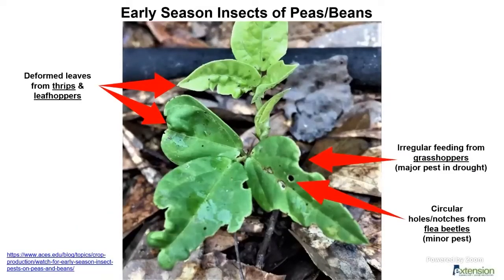For peas and beans, there's a nice bulletin on aces.edu — just type in 'insect pests of peas, beans' to download the publication with pictures. Multiple insects will feed on bean plants: thrips and leafhoppers cause leaf distortion, flea beetles make small holes, and grasshoppers cause irregular feeding. One plant can have multiple insects attacking it even when you don't see the insects. Scout in the early morning hours when insects are calm and feeding on the plants, because as the day heats up they jump off the plants and hide.